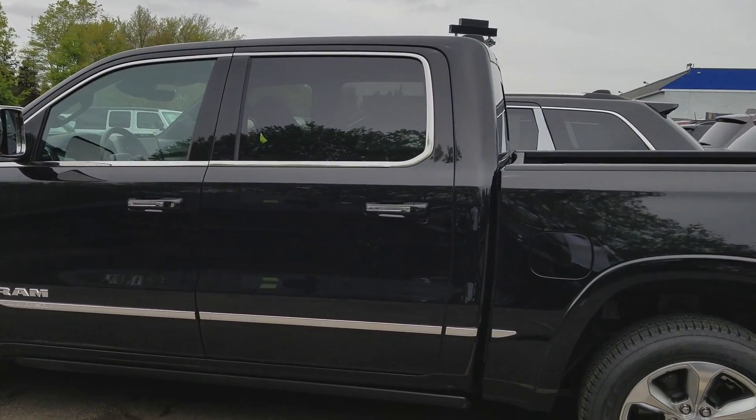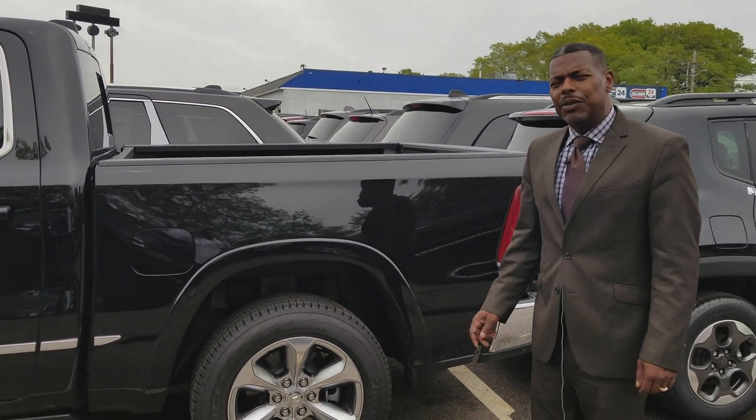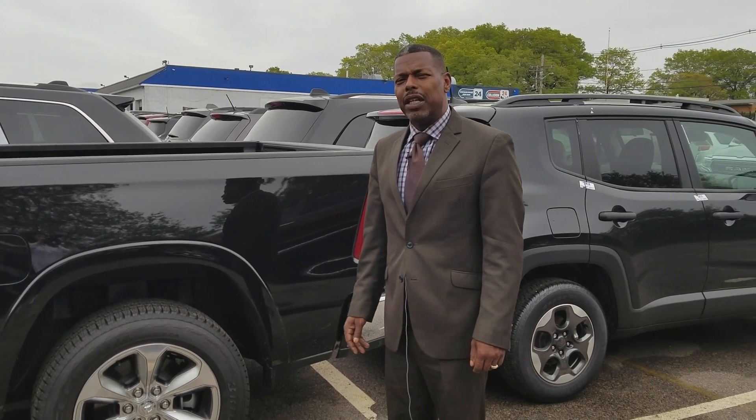How you doing folks? Saul Reddix, Chrysler Jeep Dodge Ram 24. Let's look at the 2019 Ram 1500 Limited.